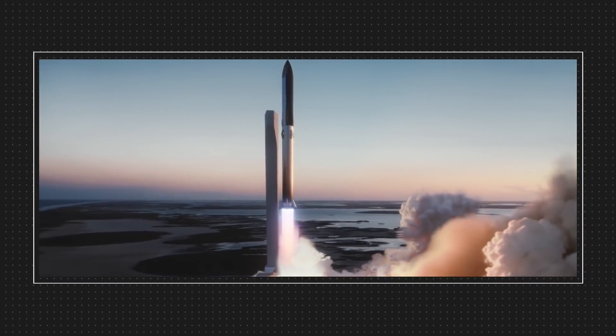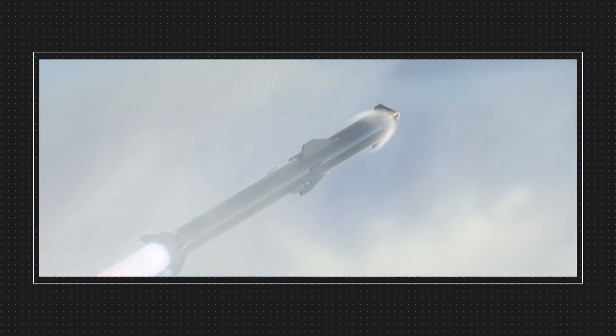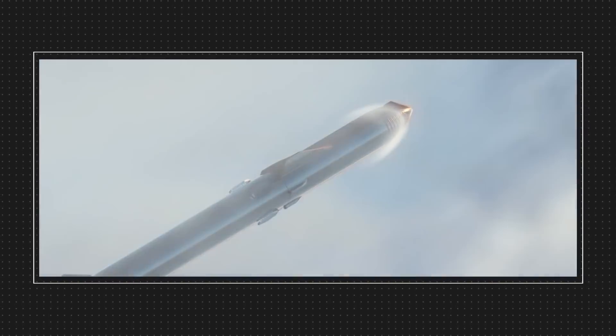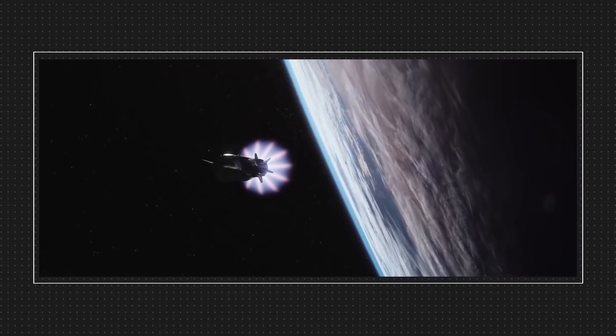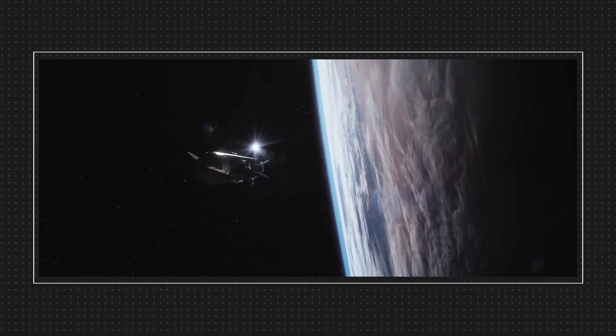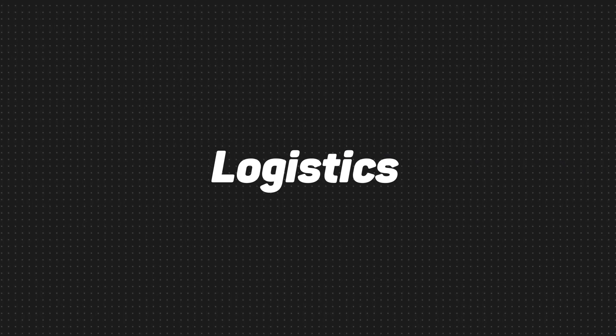SpaceX is working with different economic principles because it is a commercial company with a mass production ambition. Producing one Starship is not what's important. What's important is to produce hundreds of thousands of Starships and tens of thousands of Raptor engines as a result. This is where logistics become extremely important.